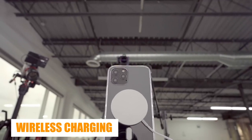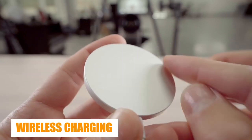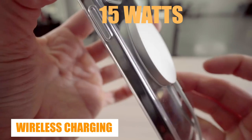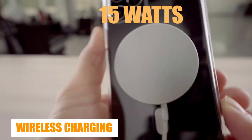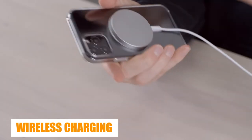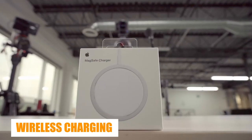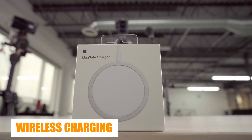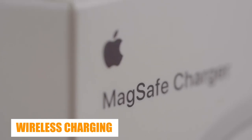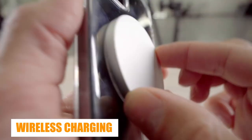According to a May report by Charger Lab, a power specialist website with a steady track record, all iPhone 15 models will support 15W wireless charging using the Qi2 open standard. If true, it'll mean the iPhone 15 models could open up a whole new world of wireless charging devices. Apple had previously limited open wireless charging standards to 7.5W, leaving the full 15W charge speed for Apple MagSafe-licensed accessories.